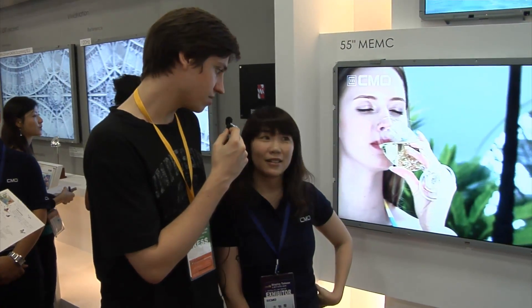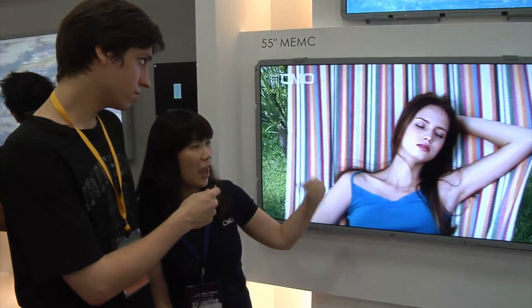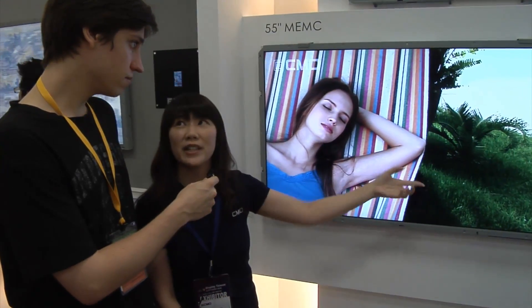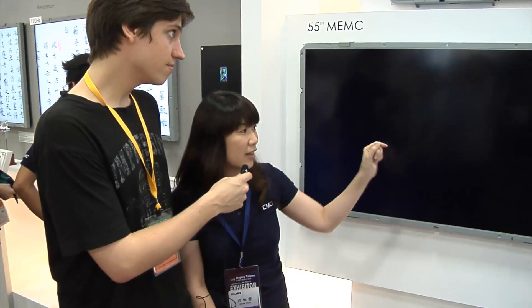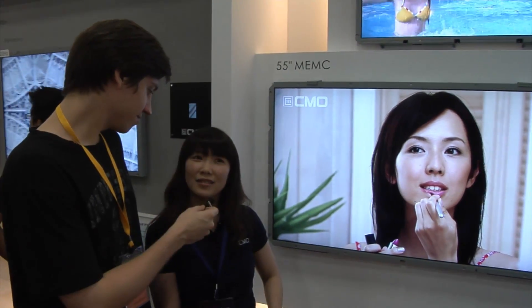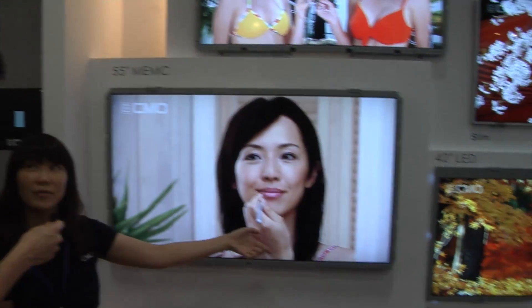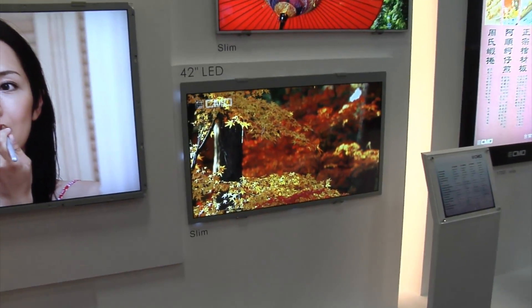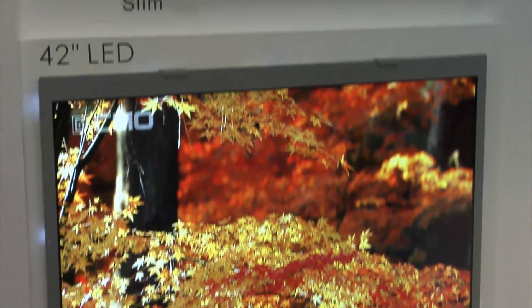This LED backlight panel is 100 Hertz. We want to emphasize it's the LED backlight and the power saving for the customer. As for the trend, I think the LED backlight will be the main trend. It's all going to be LED backlit — maybe in two years.